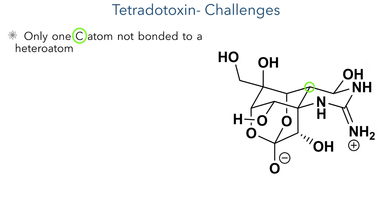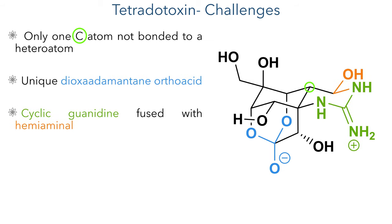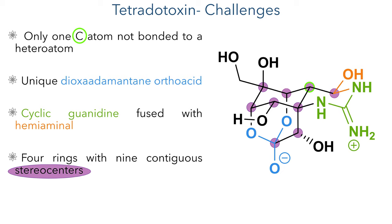Tetrodotoxin has attracted much attention from the organic chemistry community due to its unique and challenging structure. It is a highly functionalized tetracyclic molecule with only one carbon atom that isn't bonded to a heteroatom. It features a unique dioxo-adamantane orthoester which exists as an anion, with the proton instead residing on the basic guanidine fragment. This guanidine forms one half of a six-membered ring, with one of the nitrogen groups forming a hemiaminal with a secondary hydroxyl group. Overall this molecule has nine contiguous stereocenters, all of which must be correctly installed to complete the asymmetric synthesis.